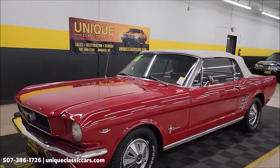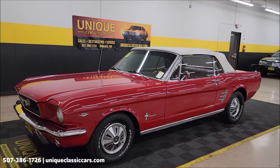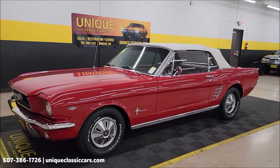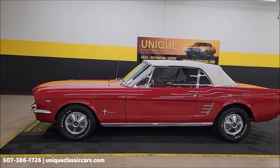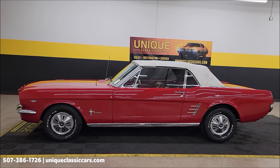1966 Ford Mustang convertible, C-code car. Give us a call at 507-386-1726 or visit uniqueclassiccars.com. We do consider trades, financing is available, we can assist with transportation, and this vehicle may be eligible for an extended service contract — consult with your sales associate when you call in or email.